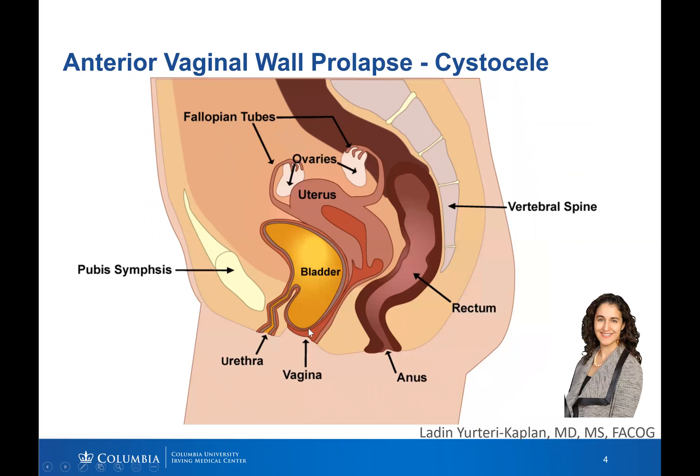Here, the wall between the bladder and the vagina is coming halfway down the vagina, depicting the anterior vaginal wall prolapse. As you can see, the bladder is getting pulled down with the wall, and patients often say their bladder is falling down.